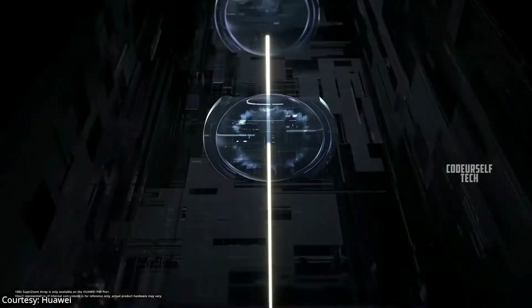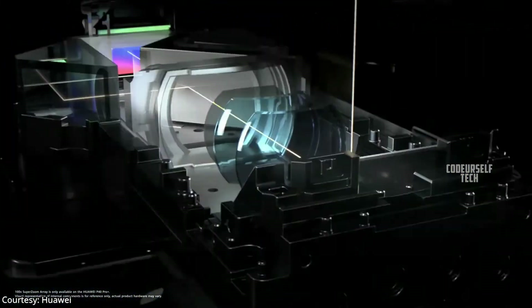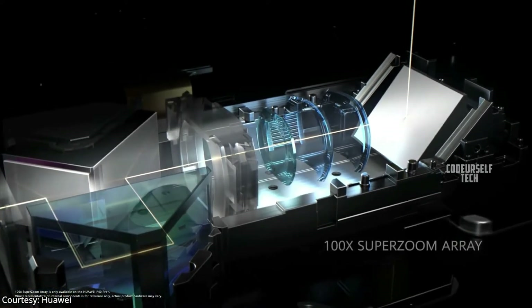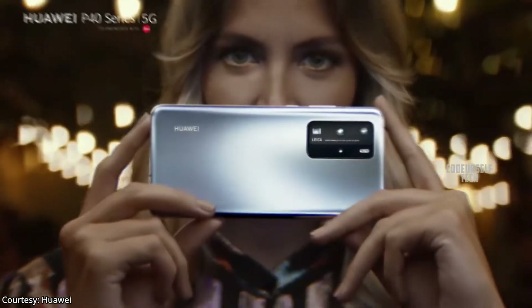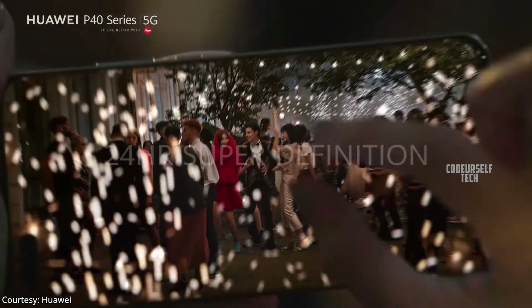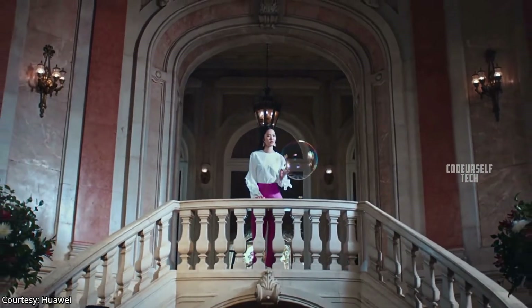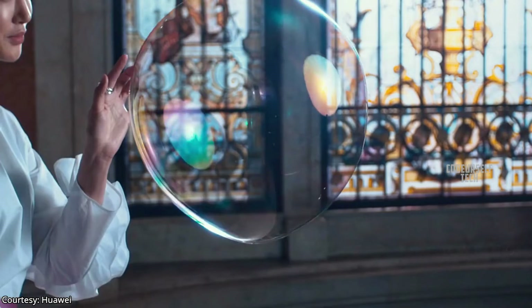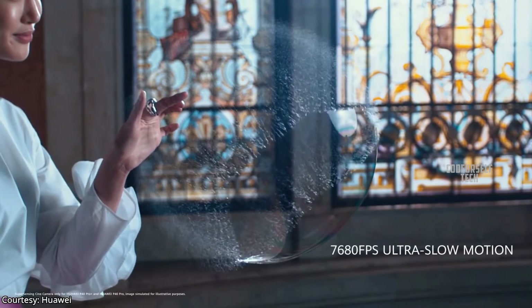The Huawei P40 Pro Plus comes with triple optical image stabilization and electronic image stabilization, so you can record stable 4K videos at 60fps and slow motion HD videos up to 7680 frames per second.